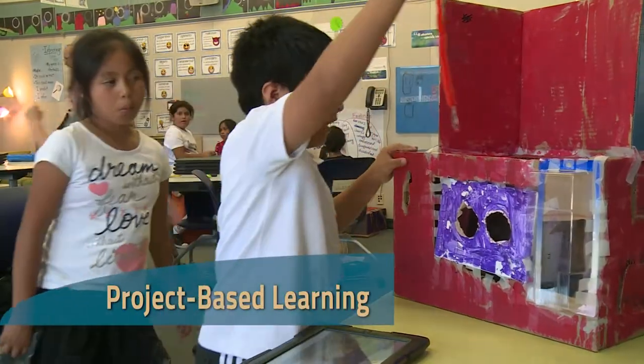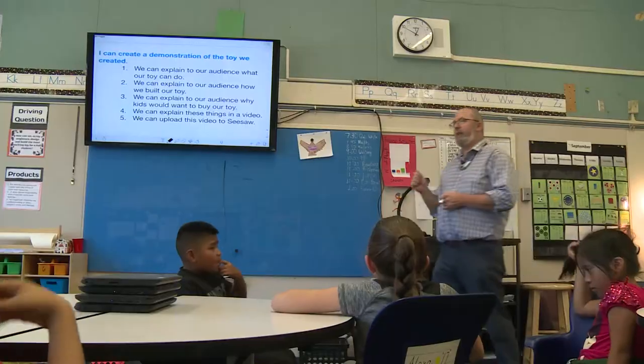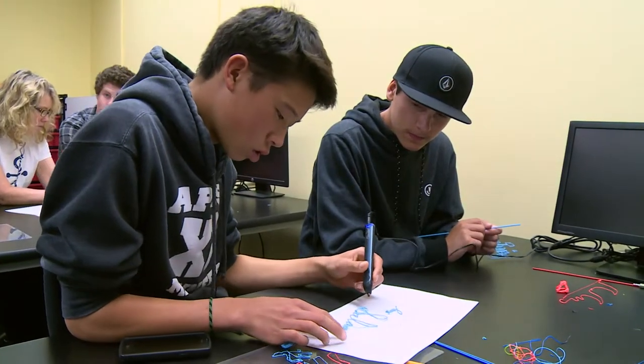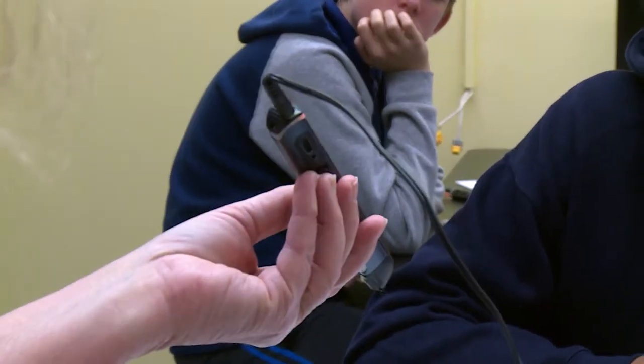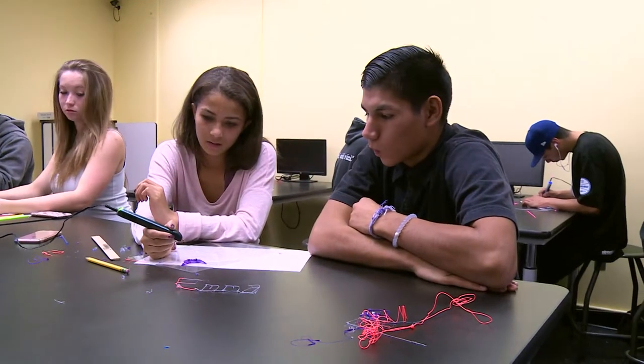They're reading about engineering and what that's like, and then they're experiencing it through the building of toys. These classrooms support students developing academic content knowledge through application with hands-on practice. This is a 3D pen — it works like a glue gun, only the filament you use is a harder plastic.